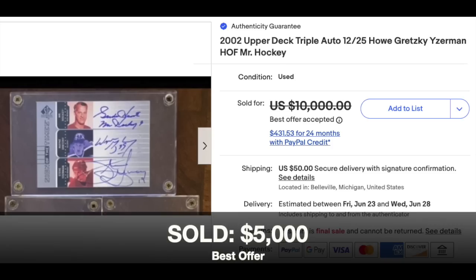Hockey. This card is in four figures, but certainly cool enough to highlight here. 2002 Upper Deck Triple Auto of Gordie Howe, Wayne Gretzky, and Steve Yzerman, serial numbered out of 25. Three players who were pretty good. Listed for $10,000, sold for $5,000 as a best offer, ungraded.